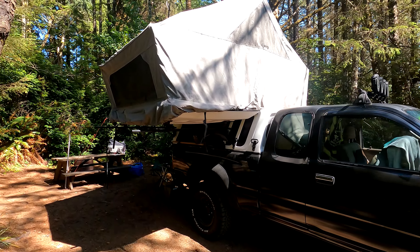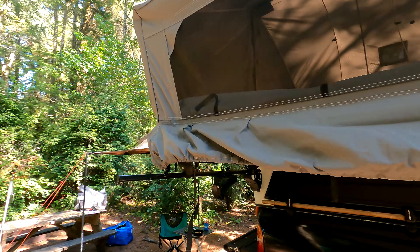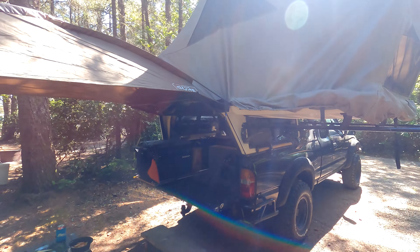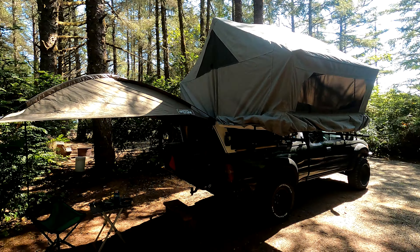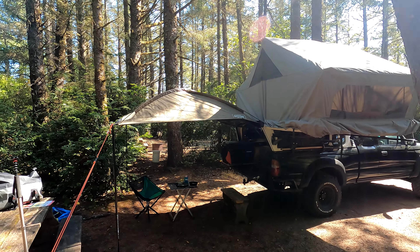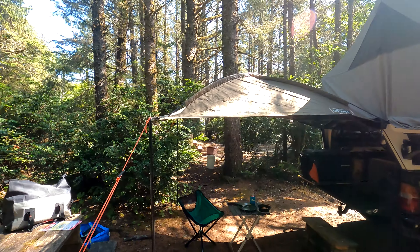I'll give you a walk through. This is the wilderness pop top tent, made in the back in the 80s. Got a bit of sun right here. And then I've got a Rhino Rack dome tent off the back.